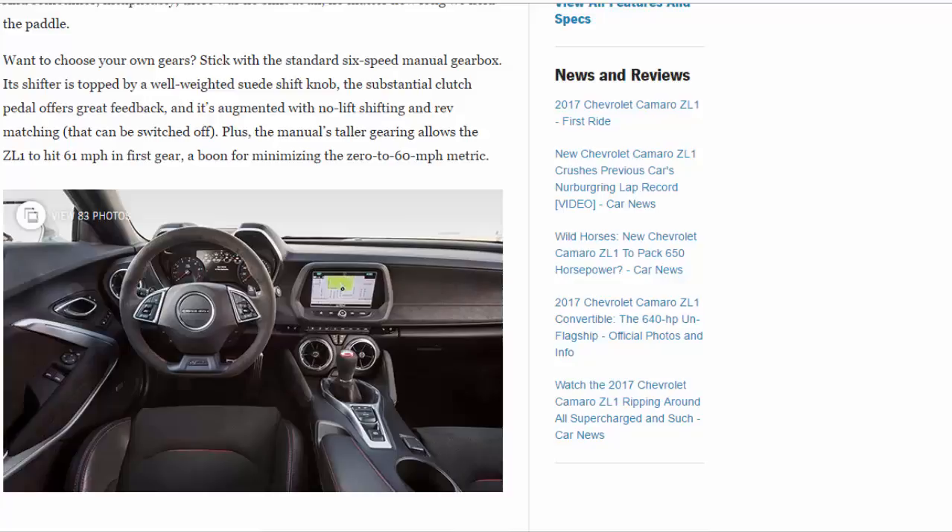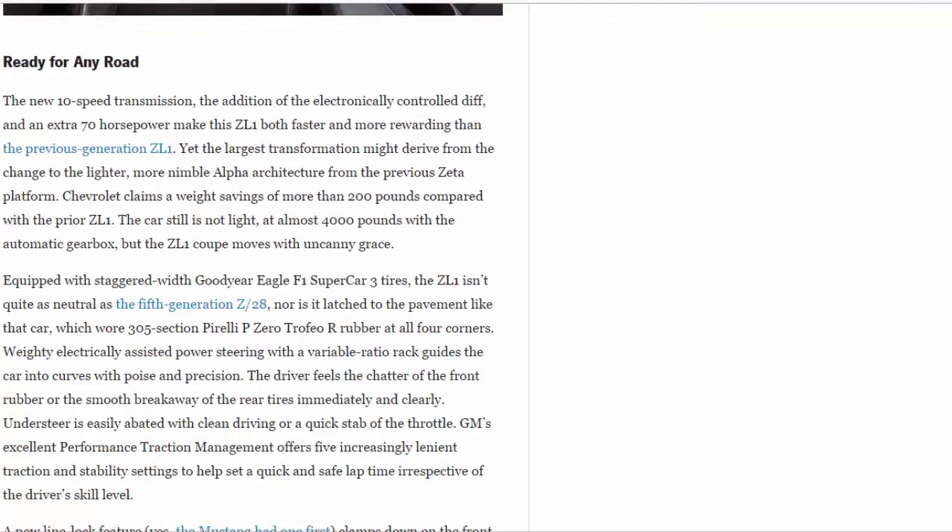A new electronically controlled diff and an extra 70 horsepower make this ZL1 both faster and more rewarding than the previous generation. The largest transformation may derive from the change to the lighter, more nimble Alpha architecture from the previous Zeta platform — Chevrolet claims a weight savings of more than 200 pounds. The car still isn't light at almost 4,000 pounds with the automatic, but equipped with staggered-width Goodyear Eagle F1 Supercar 3 tires, the ZL1 moves with uncanny grace.